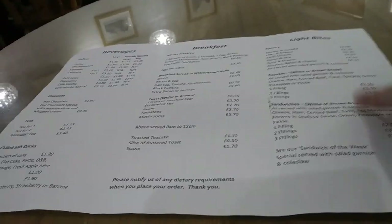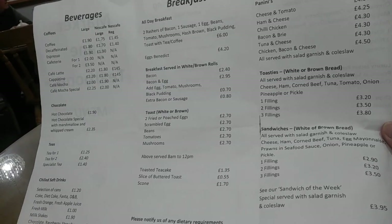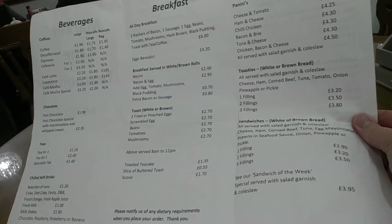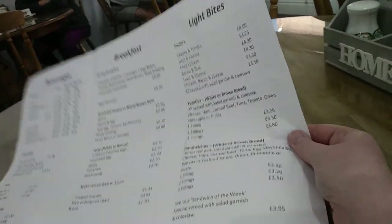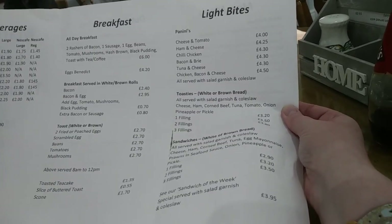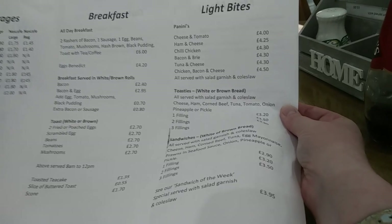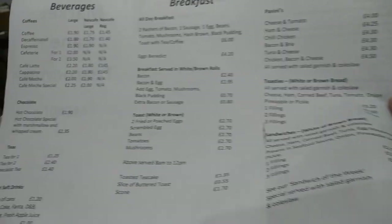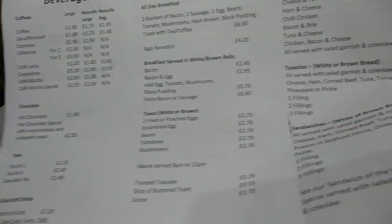Wanted to show you all the menu. You've got beverages there, and moving along you've got quite a good choice of things like breakfasts and light bites. I'm actually going for the cheese and tomato panini, and I have also gone for the hot chocolate with whipped cream and marshmallows.